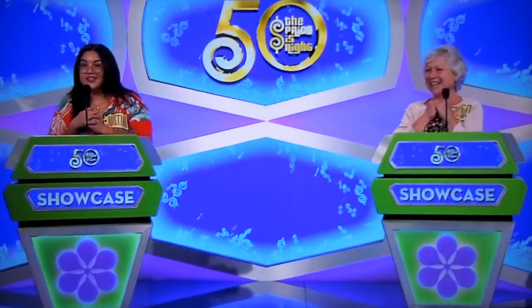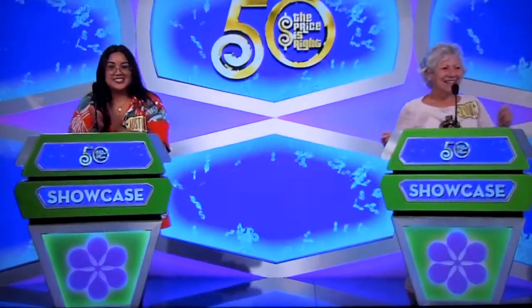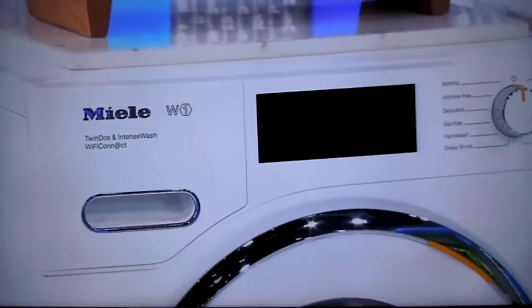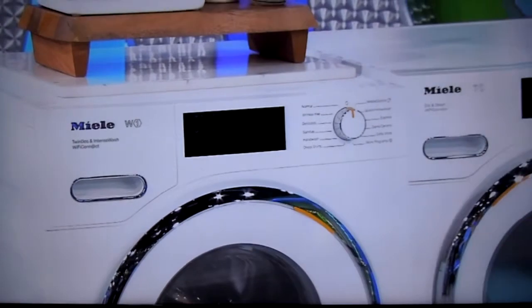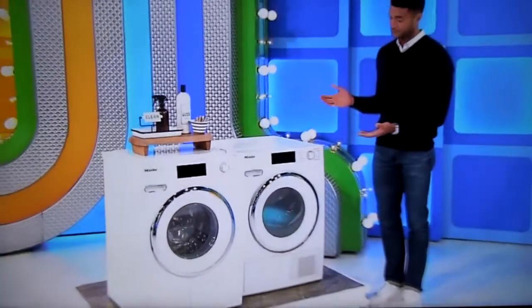First, you'll happily grab your hamper because doing laundry is going to be a breeze with this high-tech washer and dryer. This smart and Wi-Fi-enabled energy-efficient set features a washer with a two-phase automatic detergent dispensing system and an electric dryer with 12 drying cycles.